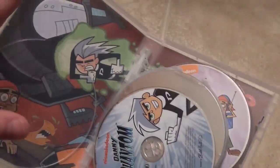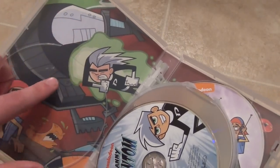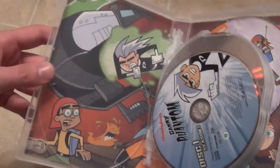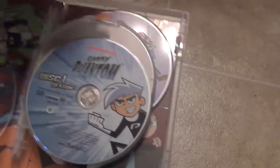With that aside, let's take a look inside. I'm quite impressed by the inside artwork — very decorative and nice looking. They did a great job. There are no inserts or anything but that's okay. It looks very nice, and here are the DVDs.